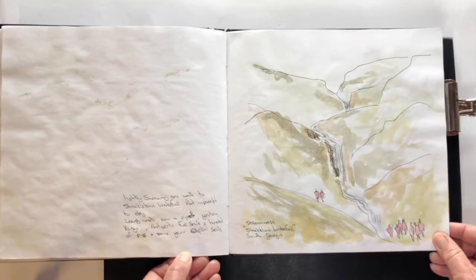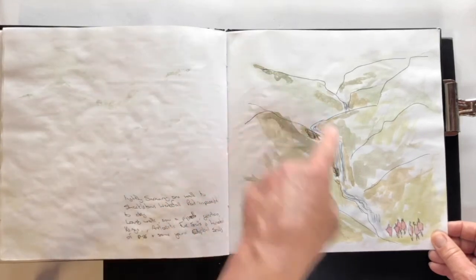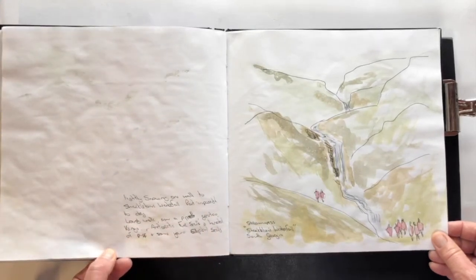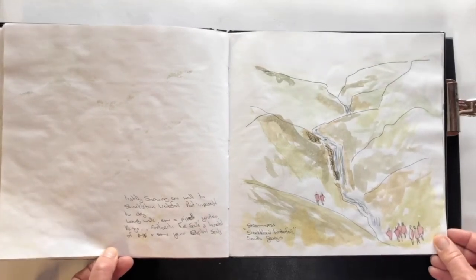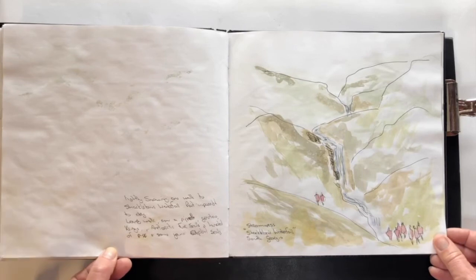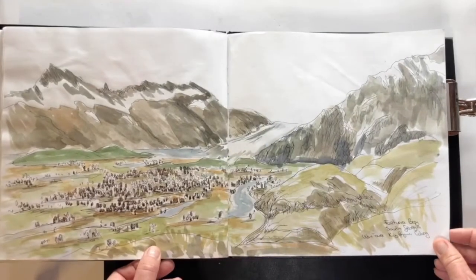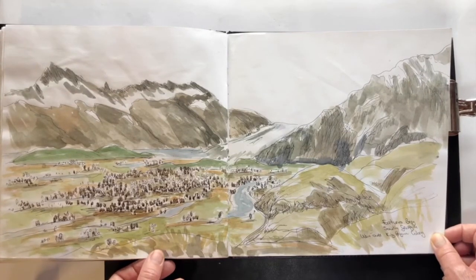This is where Shackleton eventually reached the island of South Georgia, did the hike over the mountain, came down here and walked across to Stromness to get help for the men that had been left behind on Elephant Island. If you haven't heard those stories, just Google Shackleton's journey — you will get the most fantastic expedition history, real-life stories of extreme bravery and lots of adventure.